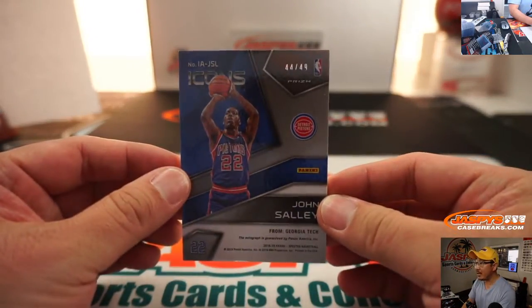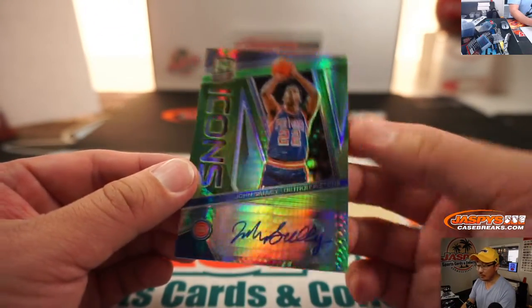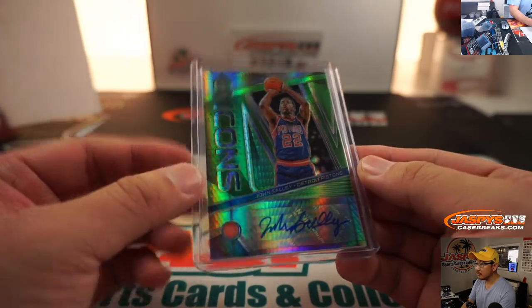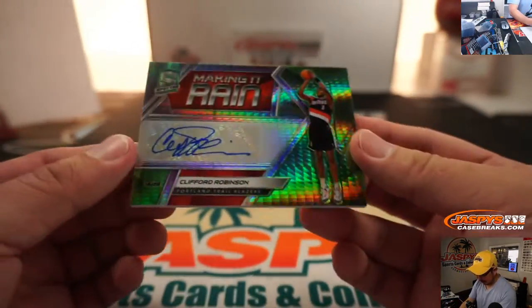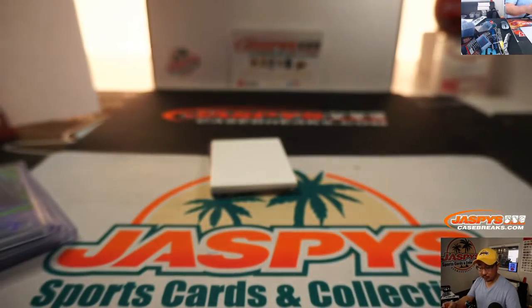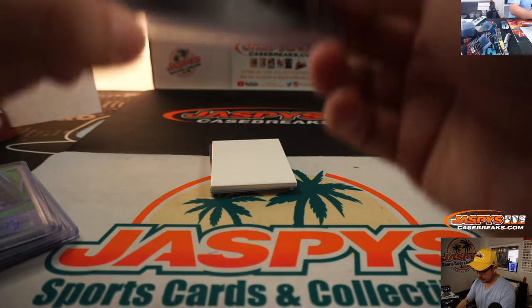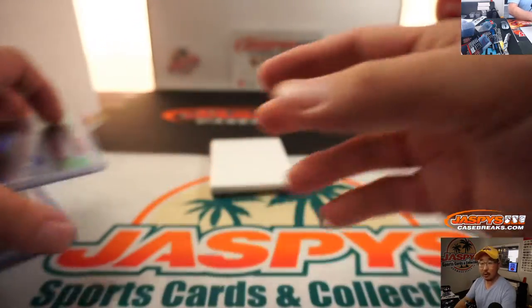John Sally, 44 out of 49, Icon's autograph. Old John Sally going to Daniel in the number four. And we got Making It Rain — Clifford Robinson, old Blazer. 1 out of 49, going to number one, going to Jared.